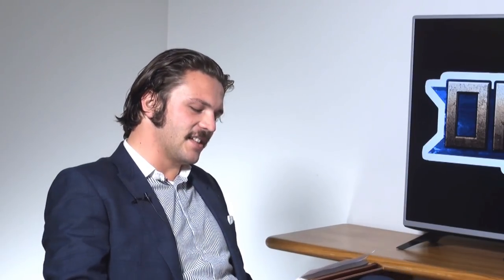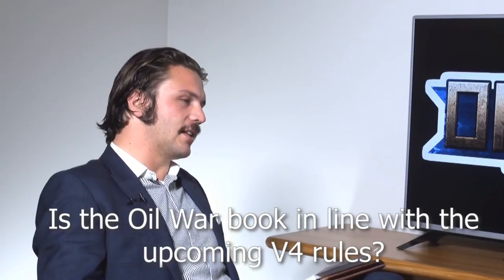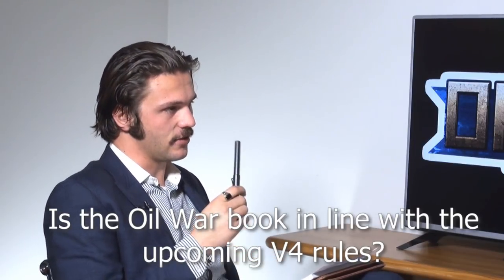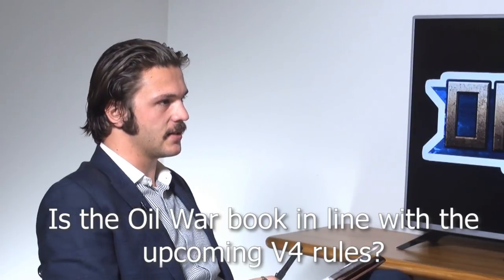Lee Siok Won asks: is the Oil War book in line with the upcoming V4 rules — Team Yankee revised? Team Yankee version 2 will align a lot of the mechanics with how V4 works, but none of those should affect how your army books work. So Oil War will work perfectly fine with either the current Team Yankee or Team Yankee version 2, as will all previous books.